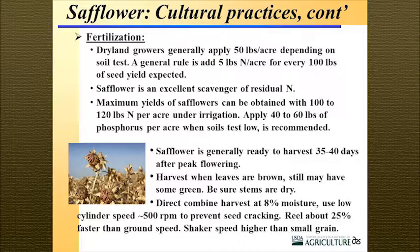For fertilization in dryland areas, 50 pounds of nitrogen seems to be the general rule — about 5 pounds per 100 pounds of expected seed yield. Safflower is an exceptional scavenger of nutrients and water, which is why it can root very deeply. In irrigated regions, we've looked at 100 to 150 pounds of nitrogen per acre to maximize yields. Phosphorus nutrition should also be considered, and all nutrients added should be based on soil tests.